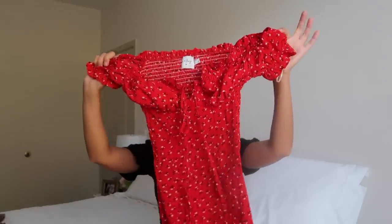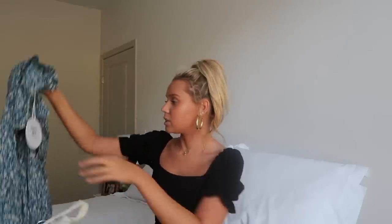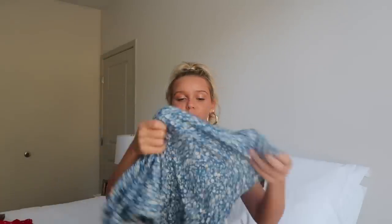This one is super cute and really flatters the body, which is great. All the sizes I got were a size six — I'll link everything down below with sizing info. Next is this blue sundress — oh, this is really cute!